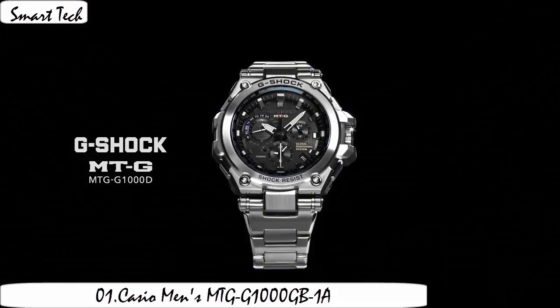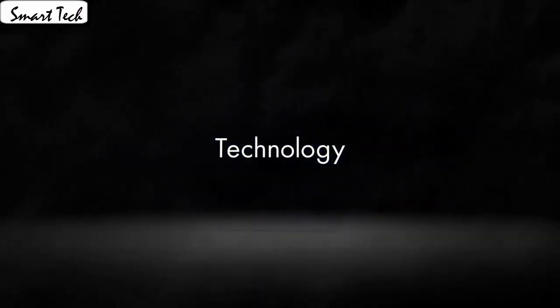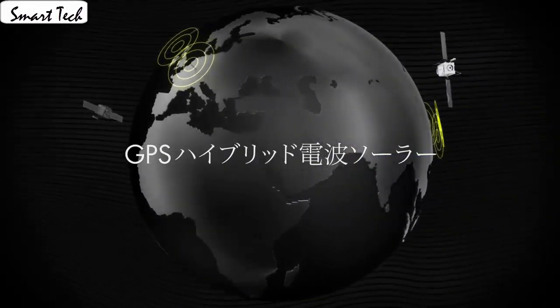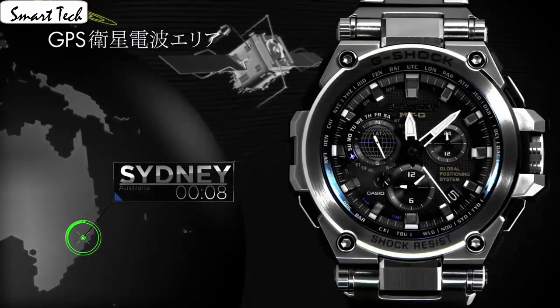Item shape: round. Display type: analog. Clasp type: one-touch. Water resistance meter: 50mm. Band material: standard steel. Band color: black. Dial color: black. Special feature: woman's watch. Item weight: 7.04 oz. Movement. Water resistance depth: 400m.